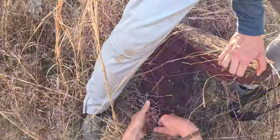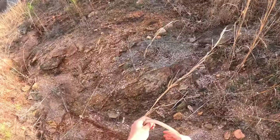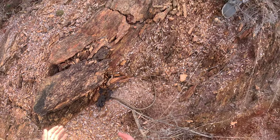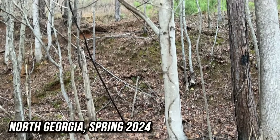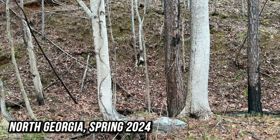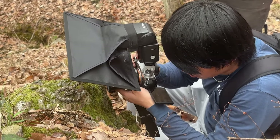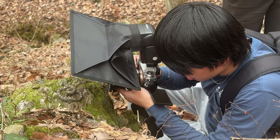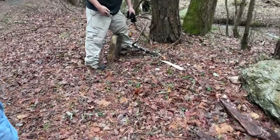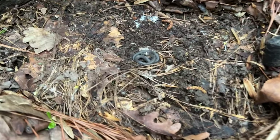Good morning everybody! Today is the day I've been waiting for for a long time. We're here in North Georgia with some local friends and we're going to try to find a scarlet king snake — that's what we're doing today.